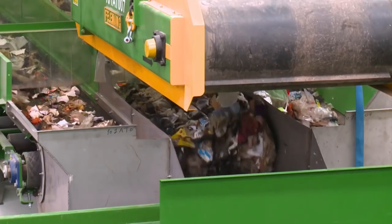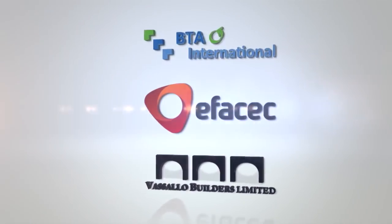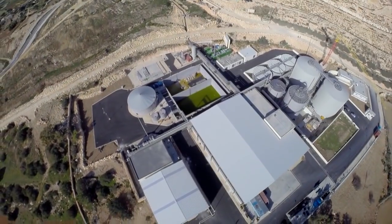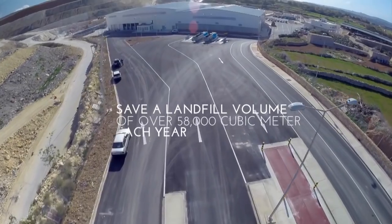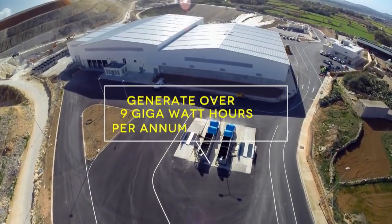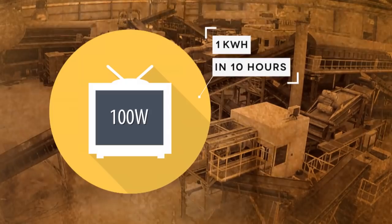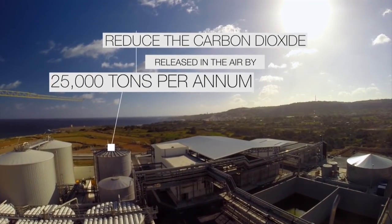Each process taking place in this plant is impressive in its own right and is set to translate into great environmental and social benefits. The professional collaboration of the three partners — BTA International, EFASEC, and Vassallo Builders Limited — together with the leadership and experience of Wasteserve Malta, was key to the successful design and construction of the Malta North Waste Treatment Facility. This plant will save a landfill volume of over 58,000 cubic meters each year and is expected to generate over 9 gigawatt hours per annum. The plant will also reduce carbon dioxide released into the air by 25,000 tonnes per annum.